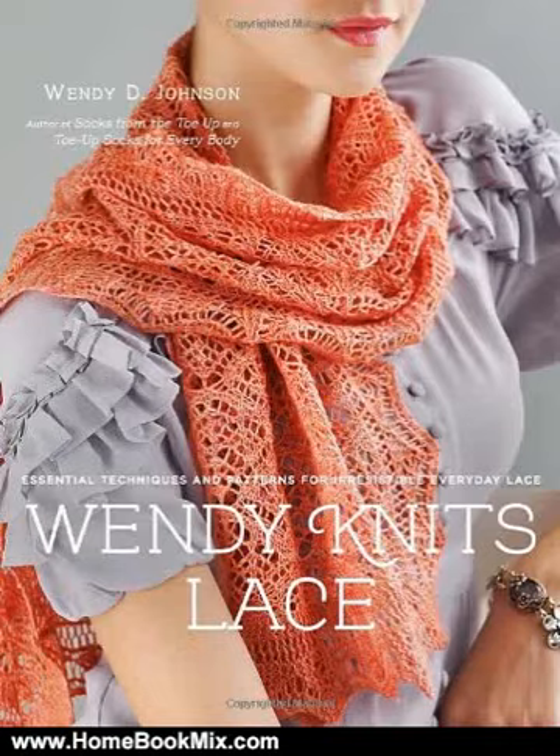This is the summary of Wendy Knits Lace: Essential Techniques and Patterns for Irresistible Everyday Lace by Wendy D. Johnson. With 20 original patterns for gorgeous lace shawls, sweaters, hats, gloves, and of course socks,